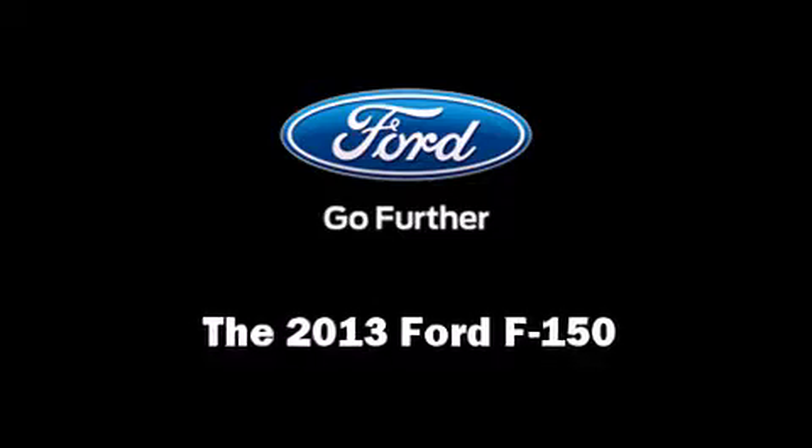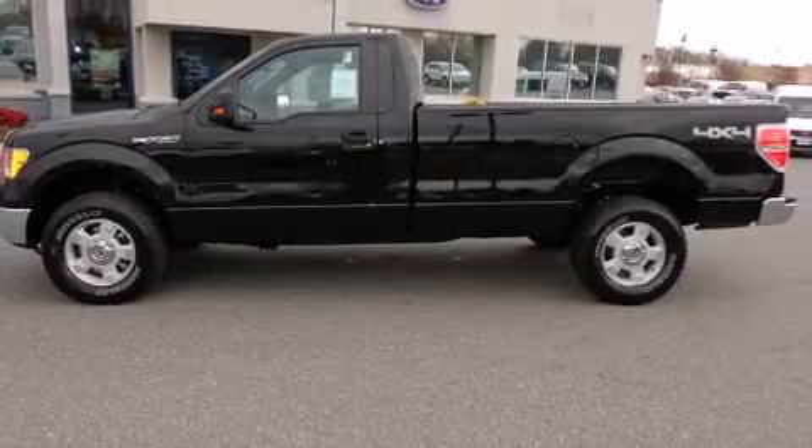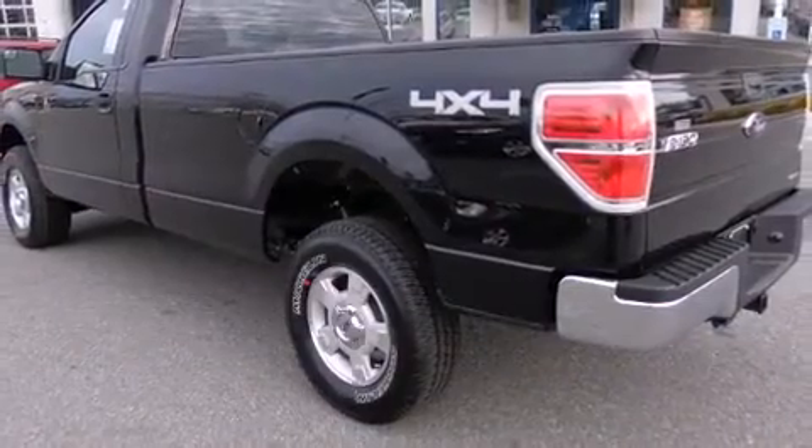Climb inside the 2013 Ford F-150. It features an automatic transmission, 4-wheel drive, and a 5-liter 8-cylinder engine.